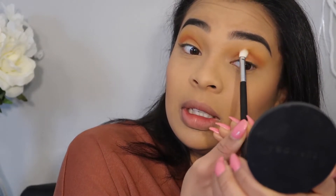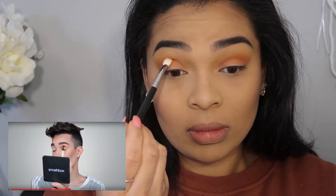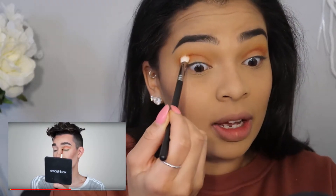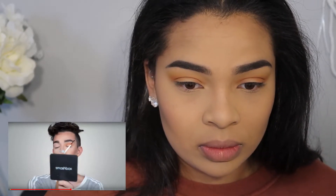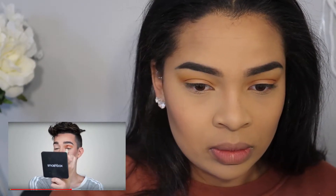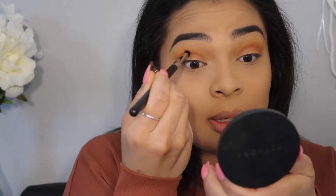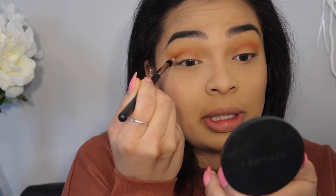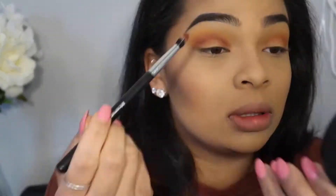He's grabbing the shade Hunts on the T70 brush and buffing it right into the crease as a transition shade. We're going to keep this one in the crease or we'll mess the whole thing up. I'm going where it's relatively supposed to be. He's going from orange to red — oh my god these colors are blending so beautifully. Now he's grabbing his T63 brush, dipping into the shade Jax, and putting it right in the crease for a little pop. That looks like someone just punched me in the eyeball. Great!